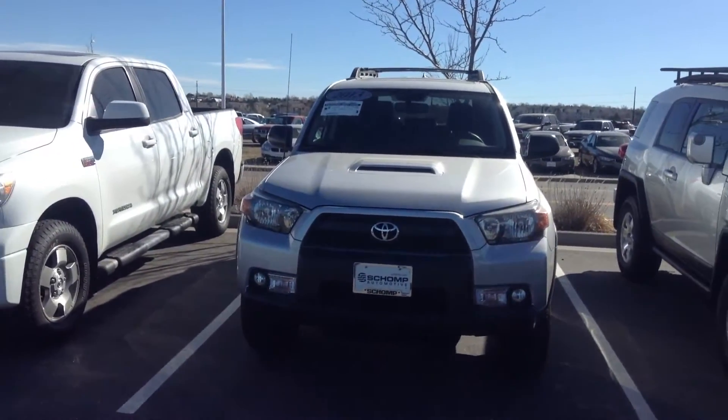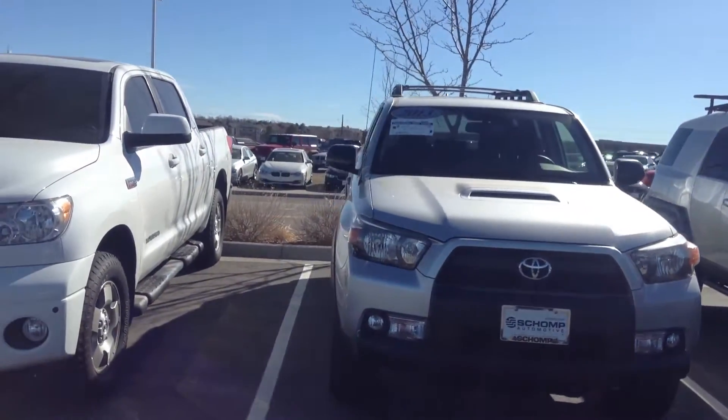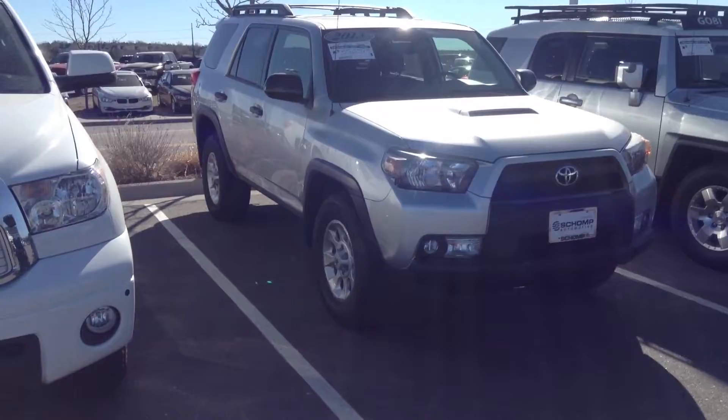Hi, it's Pat Harmon at Shop BMW. Here's a quick look at that 2013 Toyota 4Runner that you inquired about. Very, very nice condition — what you'd expect for a car with this low mileage. Basically looks new.